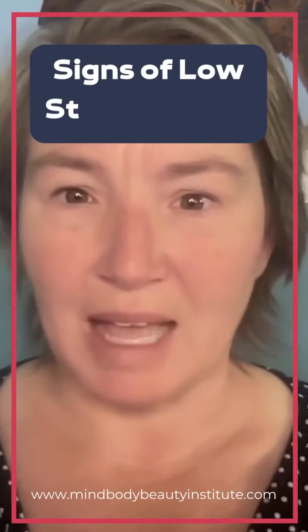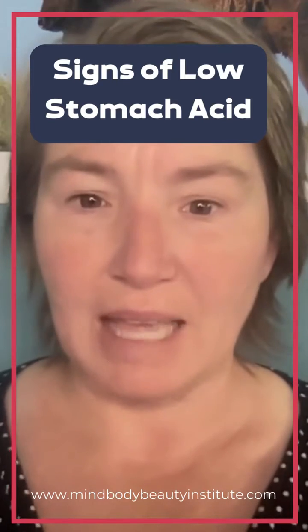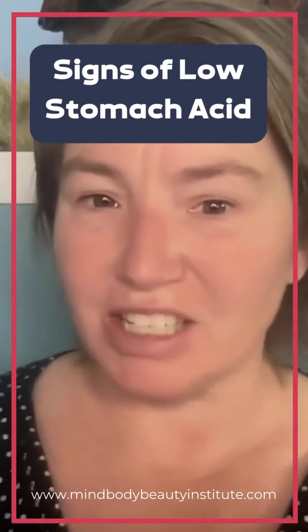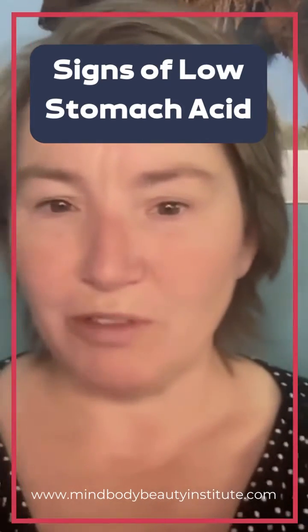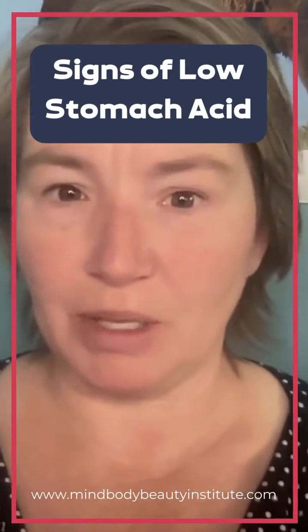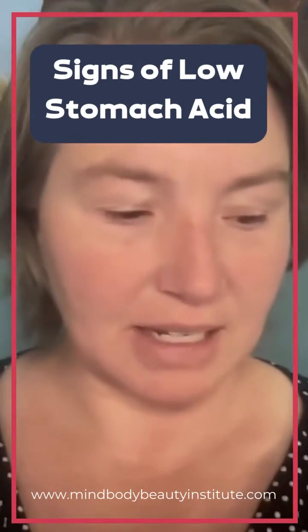Do you know what the signs of low stomach acid, or hypochlorhydria, are? They are abdominal pain, gas, bloating, diarrhea, constipation, finding undigested food in your poop, reflux, heartburn, and then moodiness, depression, and irritability can all be signs of having not enough stomach acid.